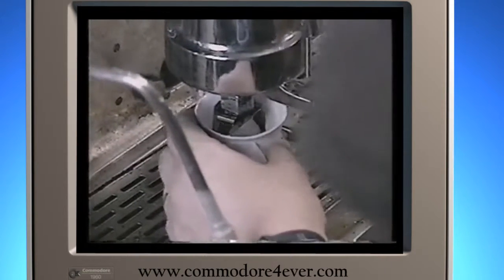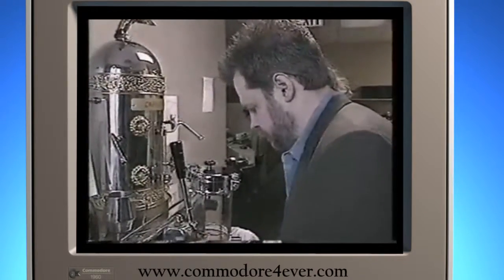About the only non-digital item visible on the premises: an espresso machine.